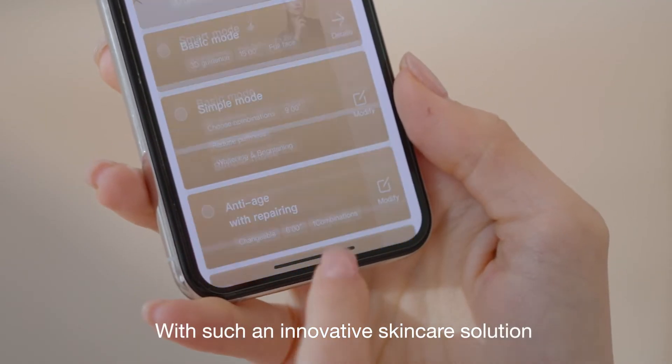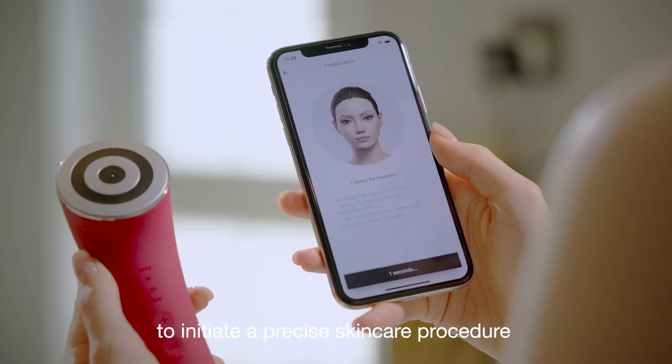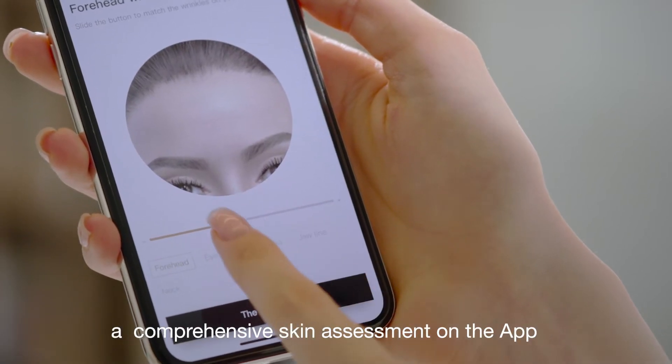With such an innovative skincare solution, all I have to do is tap on the Comper Health app to initiate a precise skincare procedure made only for me, figured out based on a comprehensive skin assessment on the app.